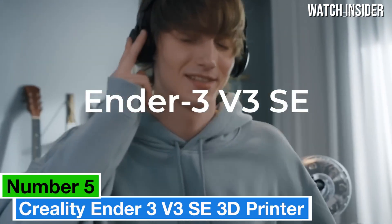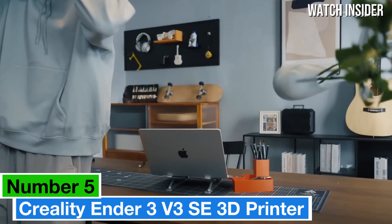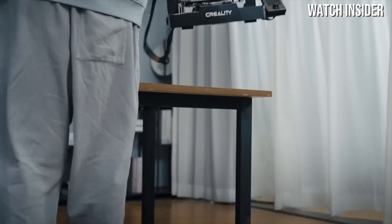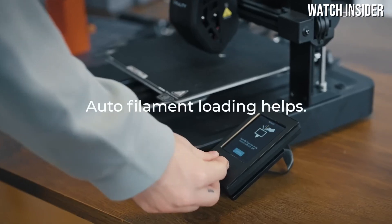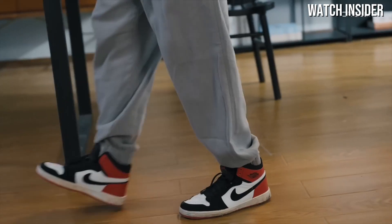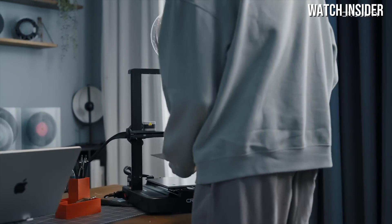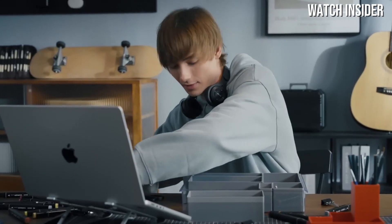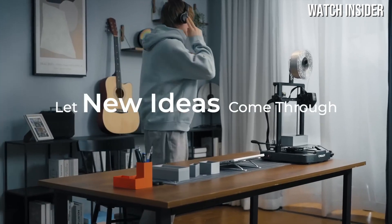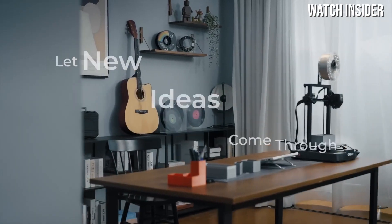Number 5: The Creality Ender 3 V3 SE 3D printer has quickly emerged as a standout choice for both beginners and experienced makers alike, thanks to its combination of affordability, ease of use, and impressive print quality. After extensive testing, it's clear that this model builds on the solid foundation of its predecessors while incorporating several enhancements that make it a formidable contender in the budget 3D printing market.